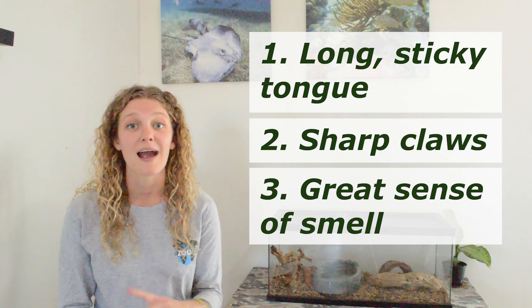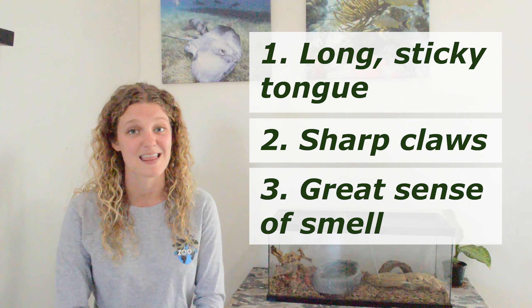That tongue is also really helpful because it's quick. They can actually flick that tongue about 150 times per minute — that is three times per second — so they are picking up those ants really, really fast.